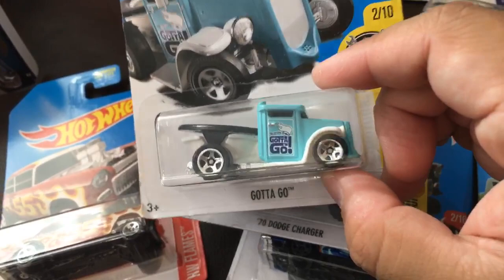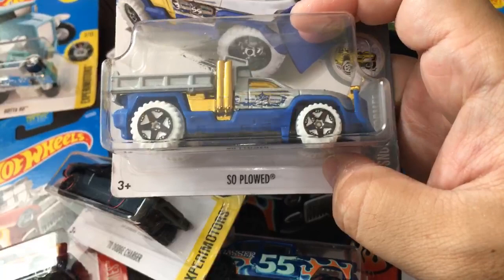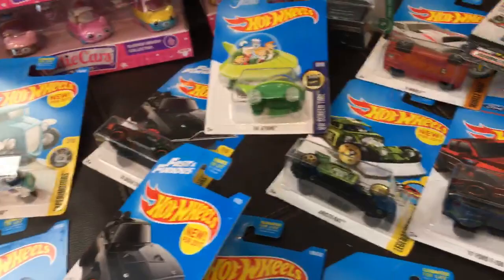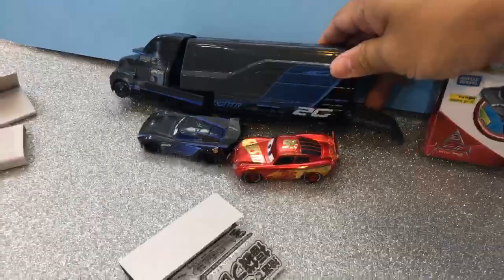This is a Super Treasure Hunt — a very limited edition car. I found it, and there's a little symbol under here. This one is the Jetsons. There are some pretty cool Hot Wheels if you just look around, and some of them are limited edition collector's items. I think that's it for today — I'll upload some more Disney Cars videos this week.